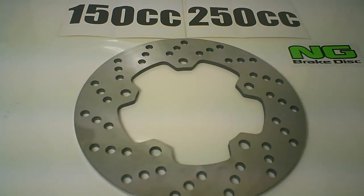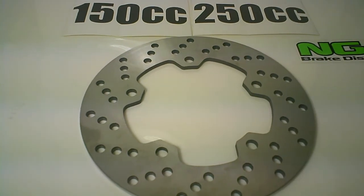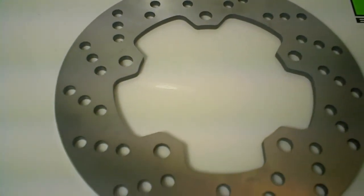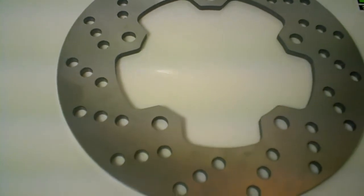Hey guys, this is the HD 125cc rear disc brake. It also works on the SYM 250cc JoyMax and several different models of the SYM brand from Taiwan. It's part number NG-1127 from NG disc brakes.